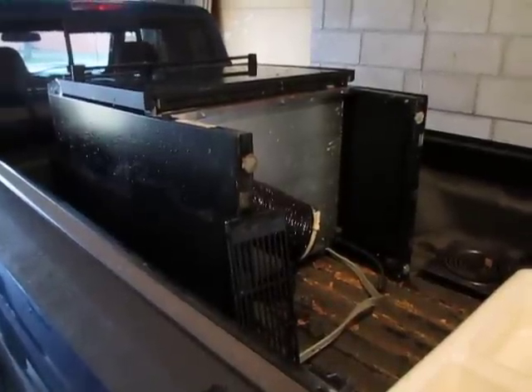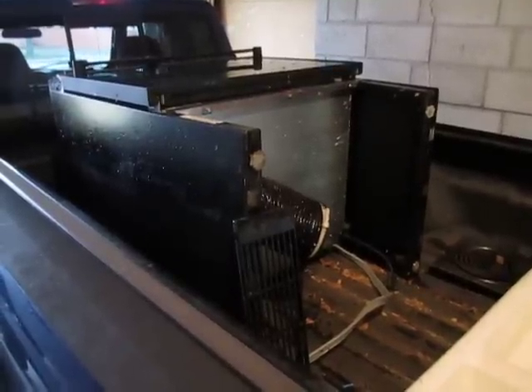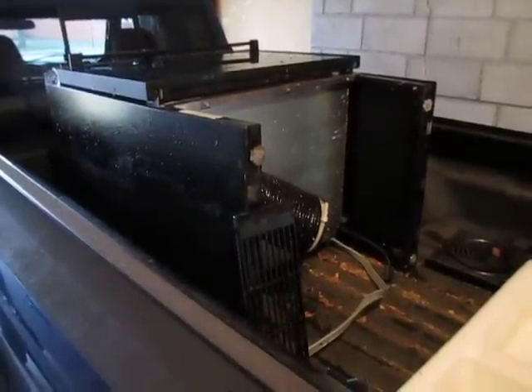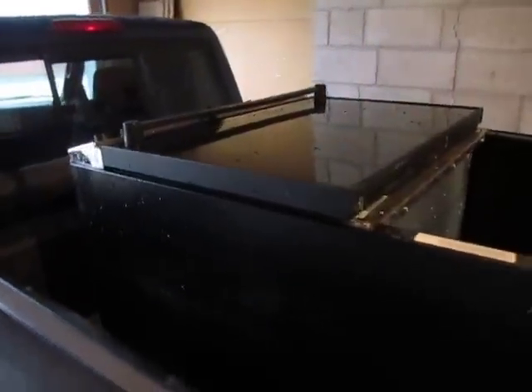Hey YouTube, this is Kerry Scrapping for a Dart. I didn't think I'd be doing another video today, but on the way back from the scrapyard, I saw a house, and in his driveway, he had this stove and a couple other items.